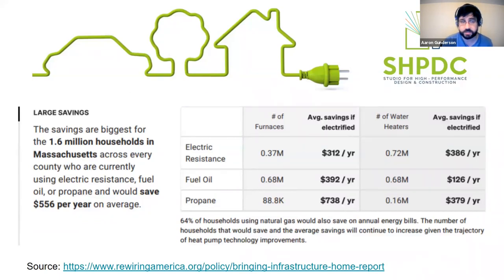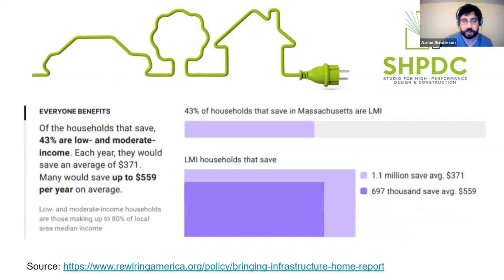Around 1.6 million households in Massachusetts are using very inefficient methods of heating and cooling - specifically electric resistance, fuel oil, and propane. These are incredibly common in the state, far more common than they should be and far more common than in other parts of the country, specifically fuel oil. A lot of us are using very dirty and inefficient fuels with inefficient furnaces and boilers. By going all-electric, we all save - this is a method of saving money in addition to reducing energy use and carbon emissions.